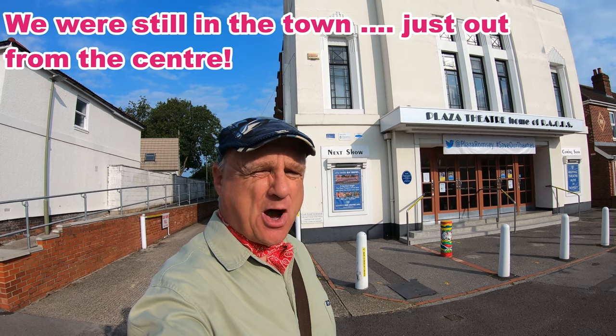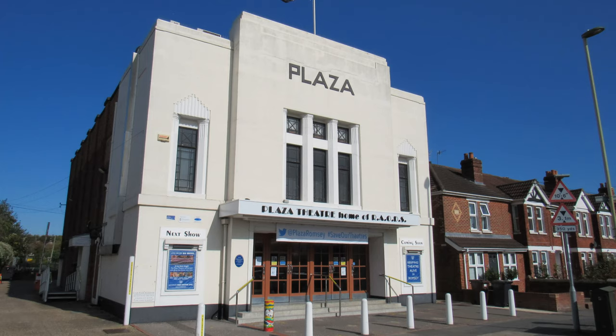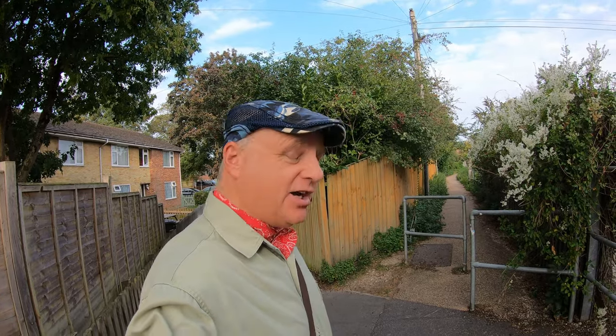We've made our way out of the town itself and are now by this marvellous art deco building, the Platza, built in 1931. It's now a 230-seat theatre — originally it was a cinema, became a bingo hall in 1970, and in 1984 was converted to its current use as home to an amateur dramatics group. We're going to wander along the side of it and head out into the countryside at last, along the canal path.